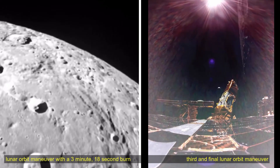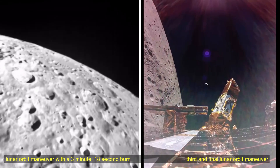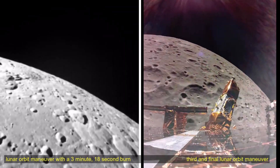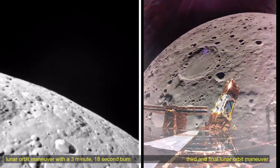The payload on Blue Ghost Mission 1 will help advance lunar research and conduct several first-of-its-kind demonstrations, including testing regolith sample collection, global navigation satellite system abilities, radiation-tolerant computing, and lunar dust mitigation.